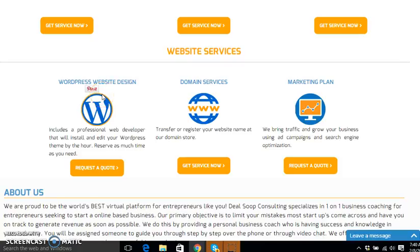Hello, this is Jeremiah with Dealsuit.com. In today's video I am going to be going over our online marketing plan service. It is very vital that you understand the service that we are providing, because without marketing you don't have much of a business. Our marketing plan gives you traffic and increases sales.